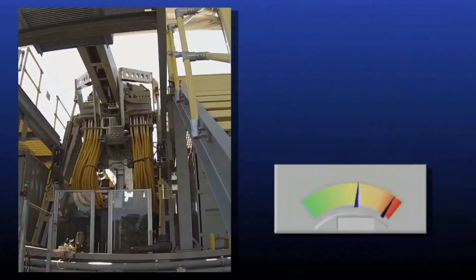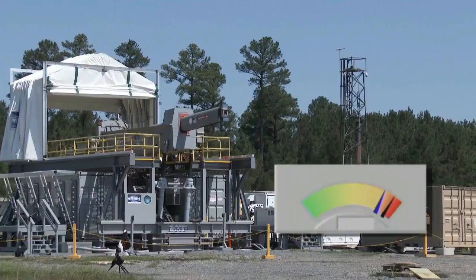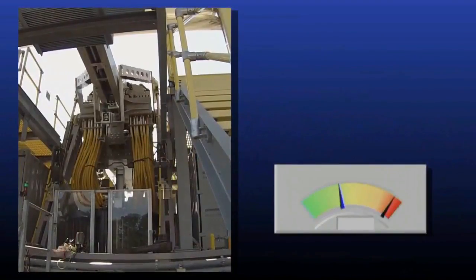Railguns use a burst of electrical current to propel a projectile along a series of energized magnets to very high speeds, well over Mach 6. The system uses no traditional chemical charges, such as gunpowder.